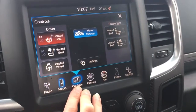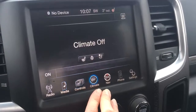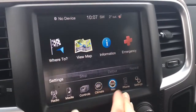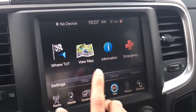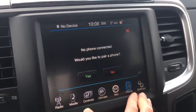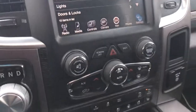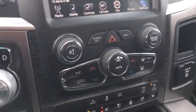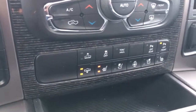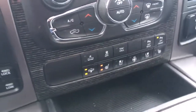We have heated and cooled seat controls as well as your heated steering wheel. Climate controls are dual in the front, so each person gets to choose their own temperature. We also have your navigation system with map mode, turn-by-turn navigation, information, emergency, and Bluetooth phone connectivity, as well as settings. Below that are manual controls for your dual climate controls, hazard light button, and buttons to control the heated and cooled leather seats, heated steering wheel, and traction control.